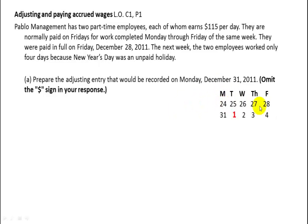Here's a calendar. Last week they were paid on Friday and received the full five days' wages. This week they worked Monday, which is the 31st of December. January 1st is an unpaid holiday, so they only worked that one day — the 31st of December.